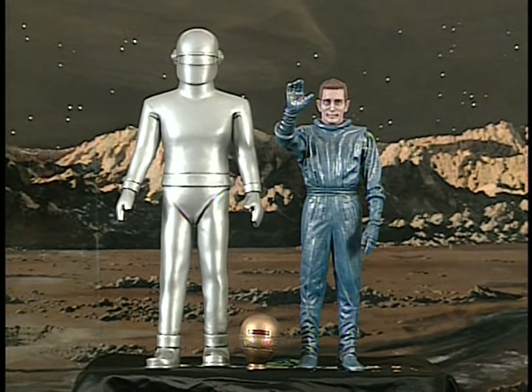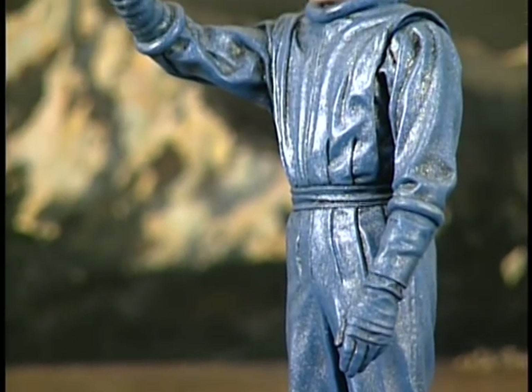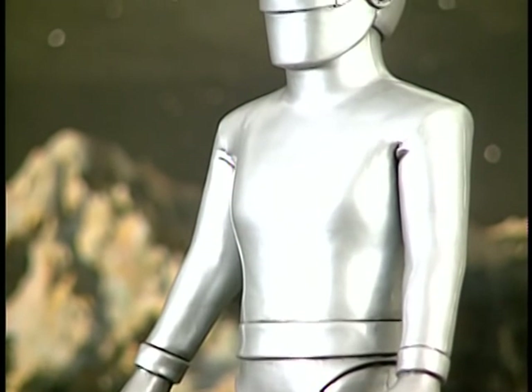This Gort and Klaatu is from a company called Billiken in Japan, who make excellent vinyl kits. This is a brand new kit for 1995, and it's absolutely perfect. A fellow named Mr. Hama sculpted these, and they're just about as perfect as it gets — it looks like you took Gort and Klaatu and shrunk them down. Every detail is there. They're just wonderful.